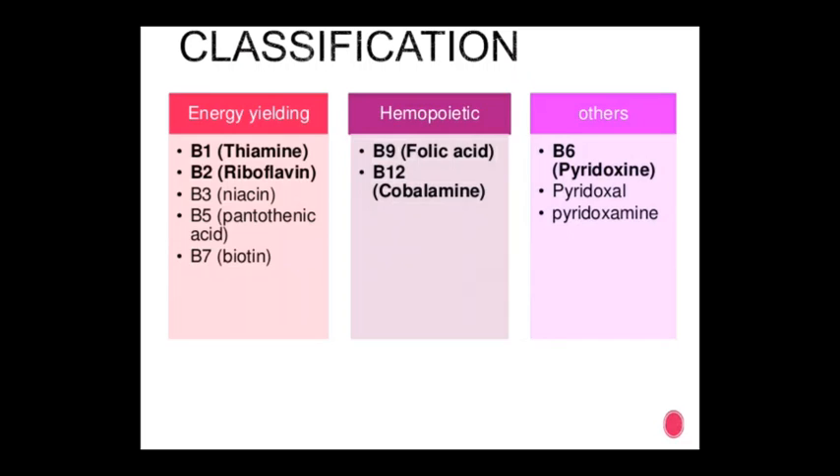The second category is hematopoietic: B9 (folic acid) and B12 (cobalamin). Also in this category is B6 — pyridoxine, pyridoxal, or pyridoxamine.